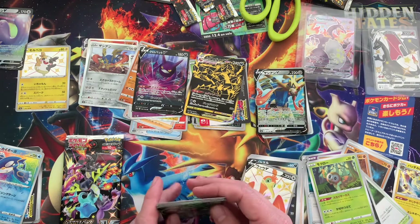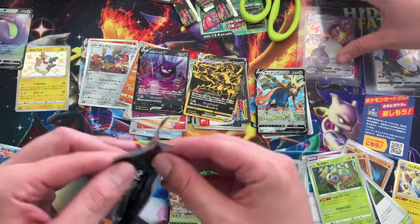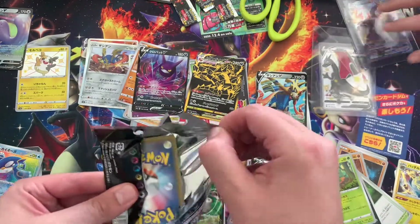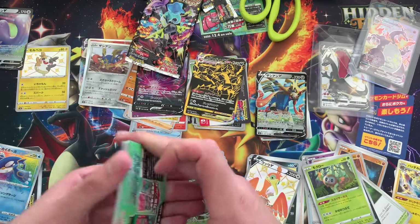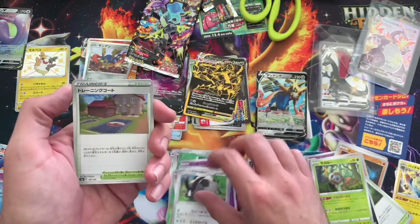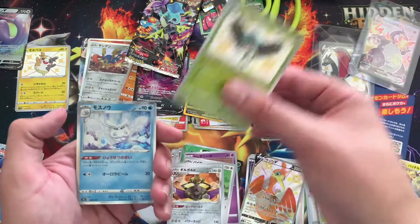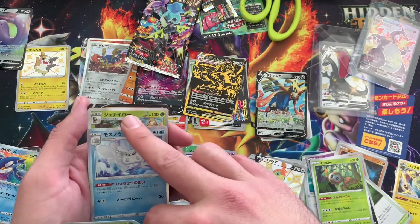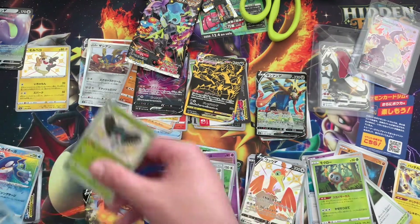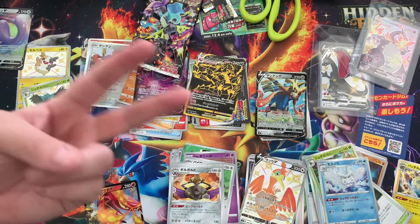Okay Ken, you've got the last pack. Hit it. Is there a possibility of a God pack? Not a God pack. Ooh — Cinderace! At least I got another shiny. Cinderace. Last pack. Thanks for watching and we'll catch you guys next time. Peace.